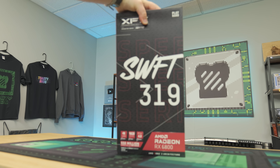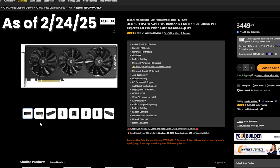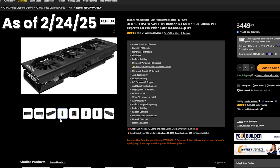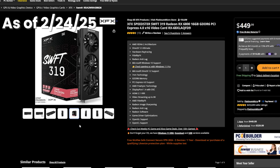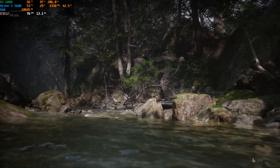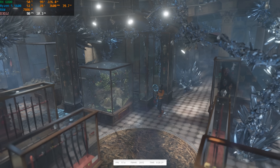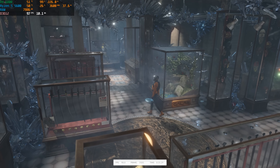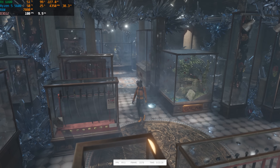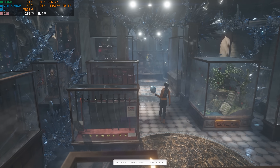One somewhat unexpected card that was still available before filming is the RX 6800. It's very similar to the RX 7700 XT but a generation older, available from some older models like XFX for around $400 or a little more. If you can't find the 7700 XT, this is a good alternative. For those who really love VRAM, it comes with 16 gigs. It's still 1440p ready, FSR friendly, and does a very good job playing games without FSR.